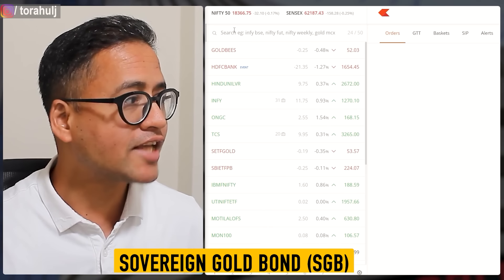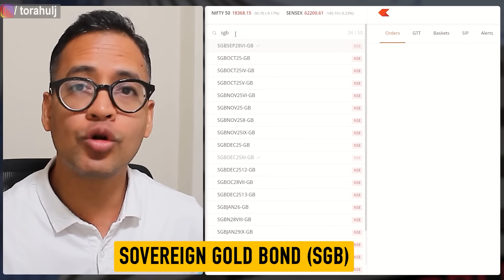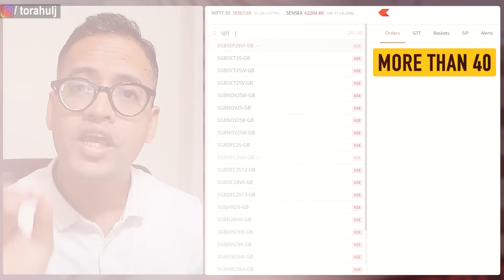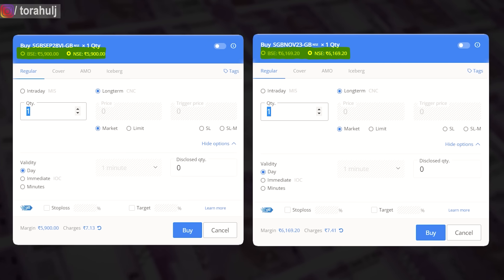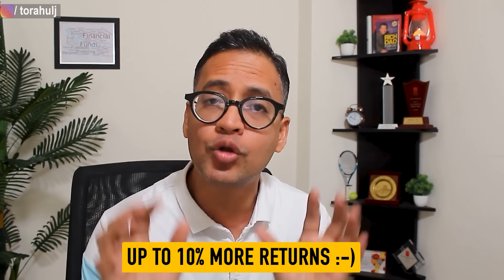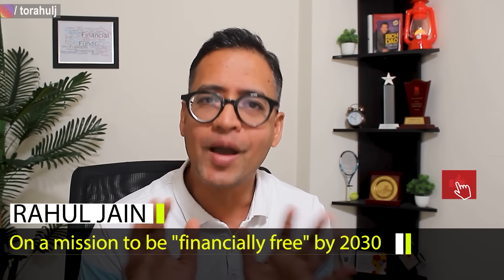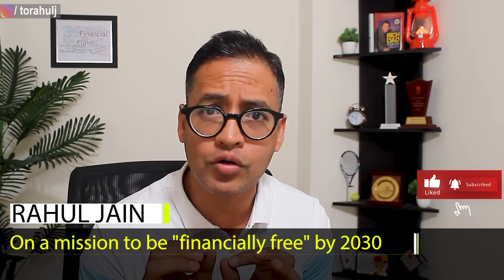If you go to Zerodha and type SGB — that means Sovereign Gold Bond — you are going to see more than 40 SGBs on your screen, each one of them trading at a very different value. If you make a wrong decision you are going to lose a lot of money. If you make the right decision you are going to earn at least up to 10% more returns in gold investing. In this video I am going to explain how to choose the Sovereign Gold Bond from the secondary market that will give you better returns — up to 10% returns.